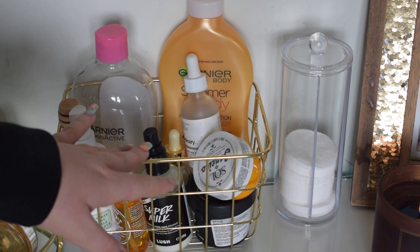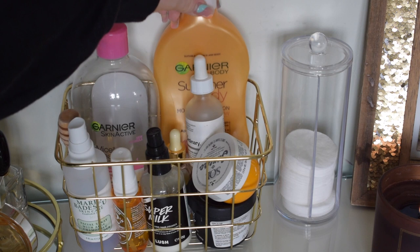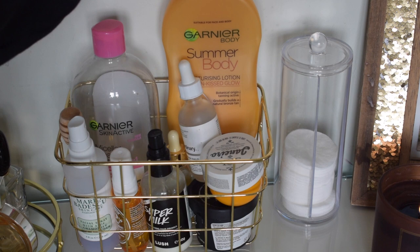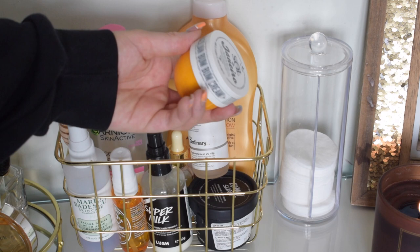In here I've got the Garnier Micellar Cleansing Water - I'm running quite low, I need a new one. I've got my Gradual Tanning Body Lotion, this is the Garnier Summer Body, really good for keeping a tan on holiday. I've got my Ordinary Hyaluronic Acid which has helped so much with my skin. I've also got a mini of the Brazilian Bum Bum Cream - this is really really good, I love it and it smells insane, literally just smells like holidays.